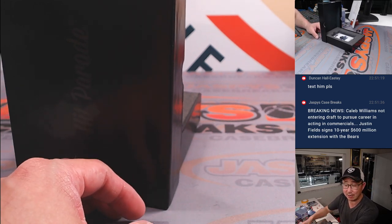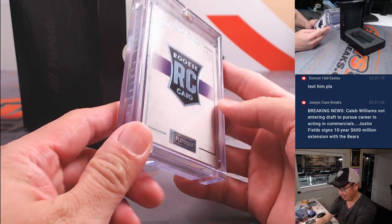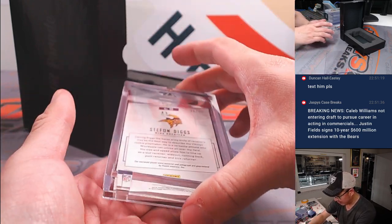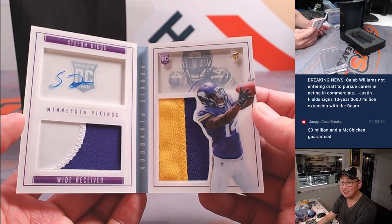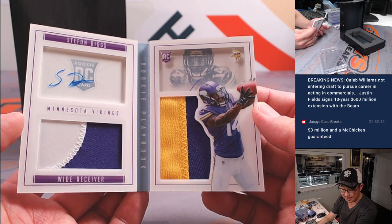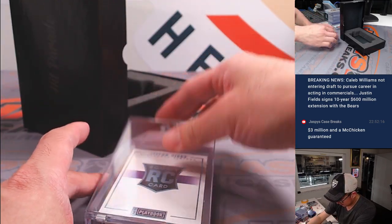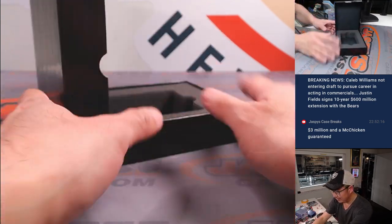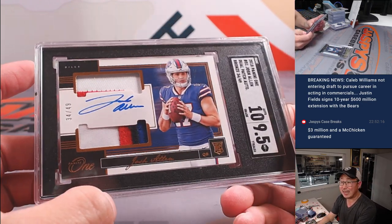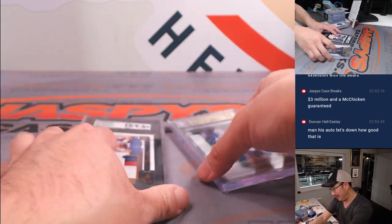We've got a thick one — it's a book. Stephon Diggs rookie auto book, 35 out of 49. Wow, that looks nice — some nice color, there's the autograph. From the old Playbook set. That's going to go to John Jackson in the Minnesota Vikings. Congrats on that one. Nice rookie auto book. Really nice break, ladies and gentlemen. Now let's see who's going to win these cards here — we're going to randomize everybody's names. Name on top gets the first card, second spot gets the other.